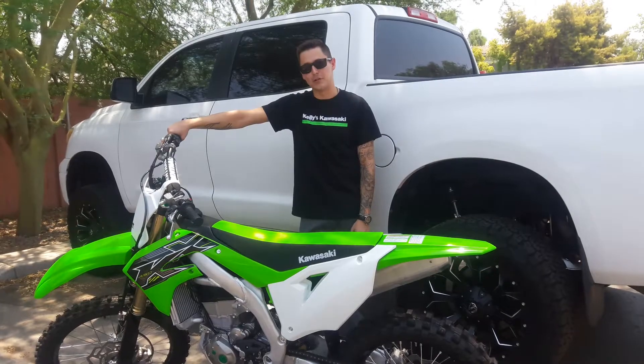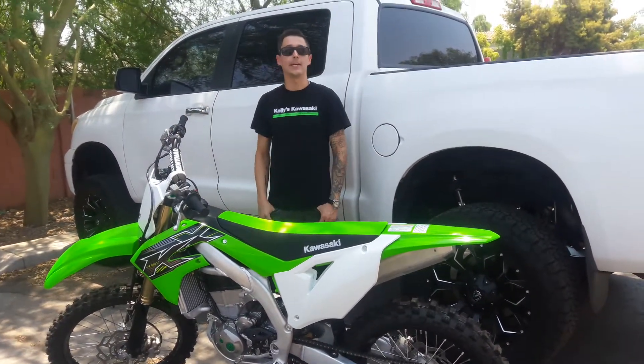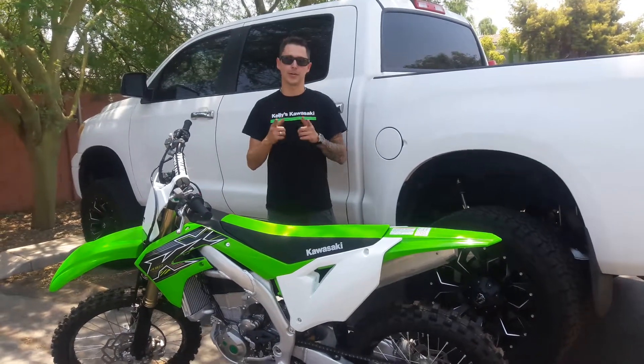So definitely encourage you to come down and check them out. I know I'm excited to get on this thing and hit the track with it. Come see us at 817 South Country Club in Mesa, Arizona. Let's have a good time.